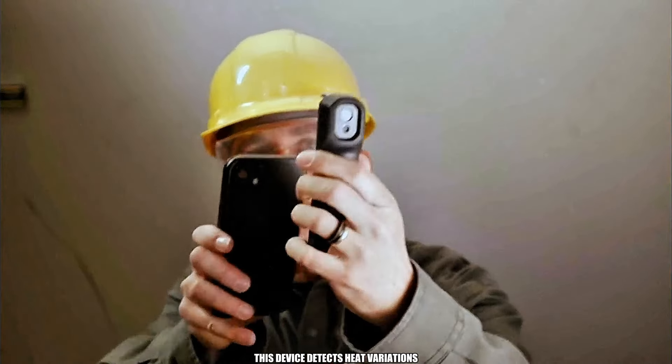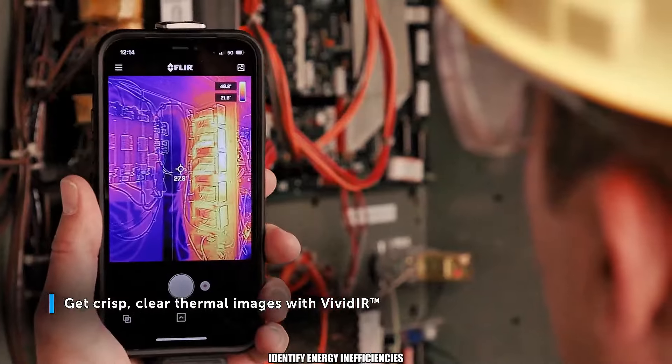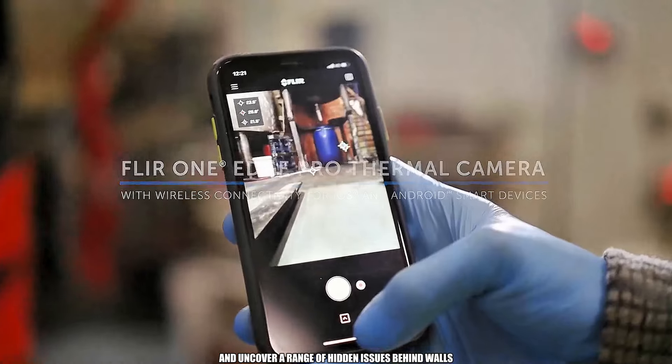This device detects heat variations, helping you pinpoint leaks, identify energy inefficiencies, and uncover a range of hidden issues behind walls.